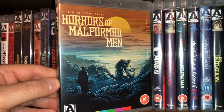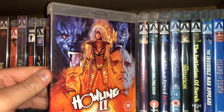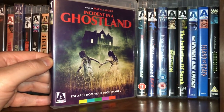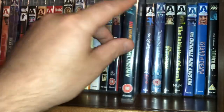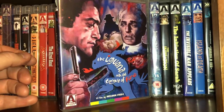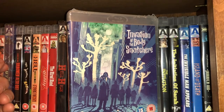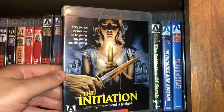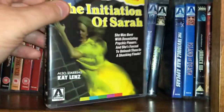Another Japanese movie called Horrors of Malformed Men. Howling II. Incident in a Ghost Land. Incredible Melting Man. Another crazy Italian title: The Iguana with the Tongue of Fire — how could you not rent or buy that? Invasion of the Body Snatchers with Donald Sutherland. The Initiation. The Initiation of Sarah starring Shelley Winters and Morgan Fairchild.